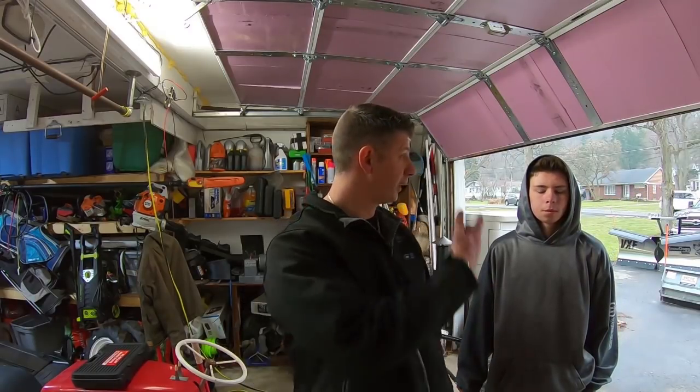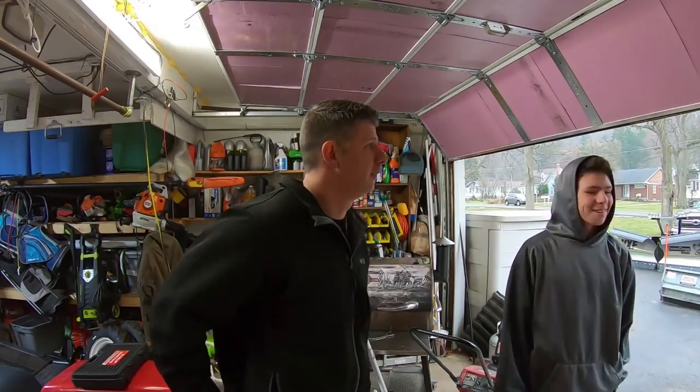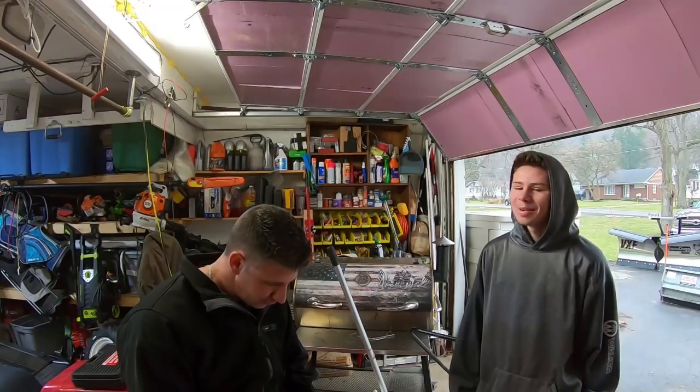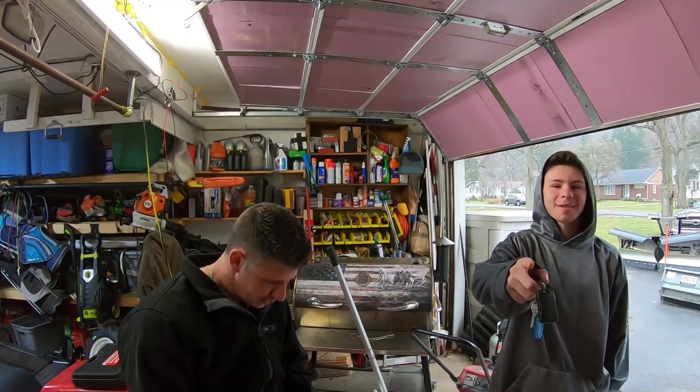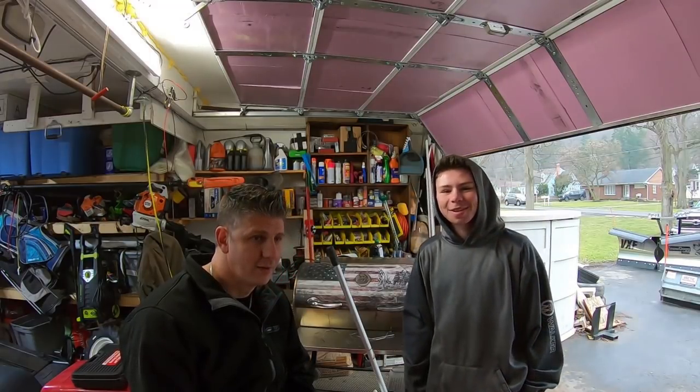I wanted to update you guys on everything I've done to this truck - all the accessories, everything I've put on so far - and let you know about the new plow. Billy hasn't been here in a long time, so go ahead and close out the video Billy. Make sure you hit that subscribe button, leave a thumbs up, and comment if you want to. We'll see you in the next video.